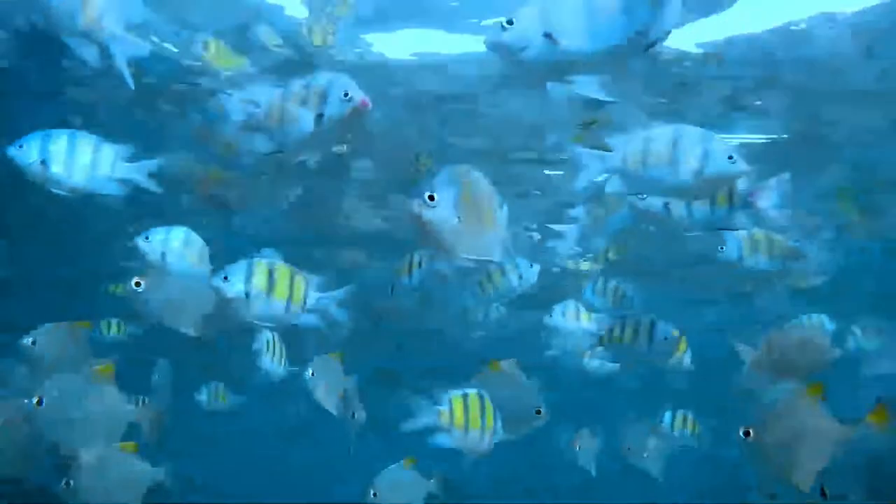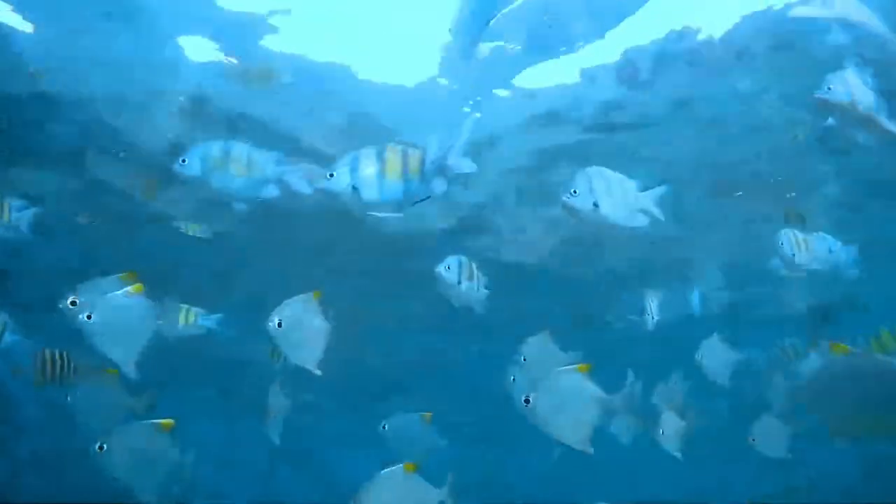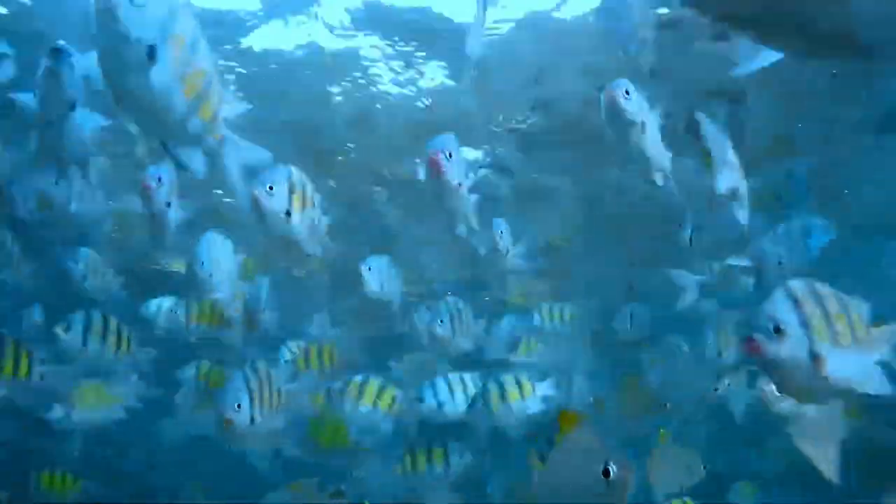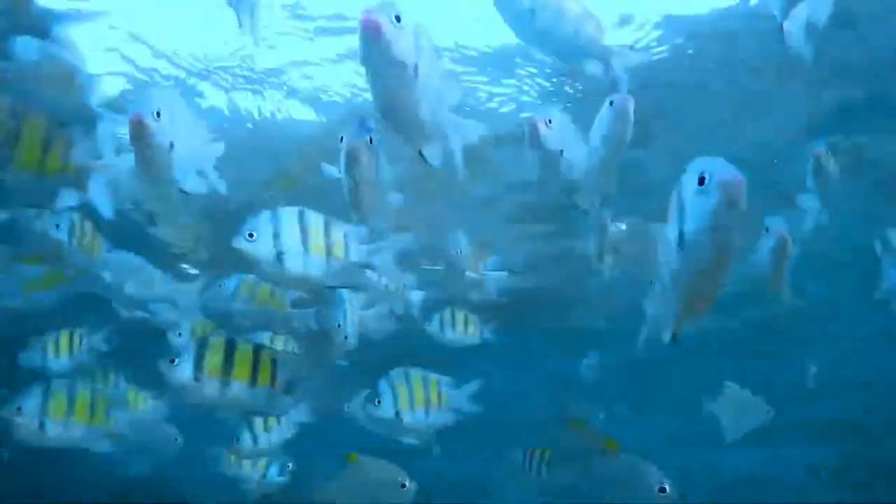Indian Ocean populations are found in the Red Sea, the Gulf of Aden, Arabia, the Persian Gulf, the Arabian Sea, the Maldives, eastern Africa, Madagascar, Seychelles, Sri Lanka, the Andaman Sea, Indonesia, Malaysia, and Australia. Pacific Ocean populations are found in the Gulf of Thailand, Malaysia, Indonesia, the Philippines, Taiwan, Japan, the Yellow Sea, and the Great Barrier Reef.